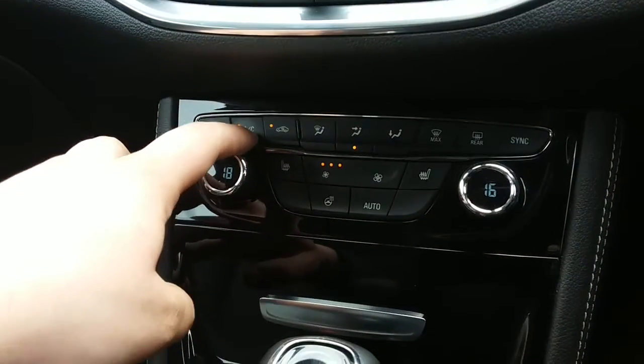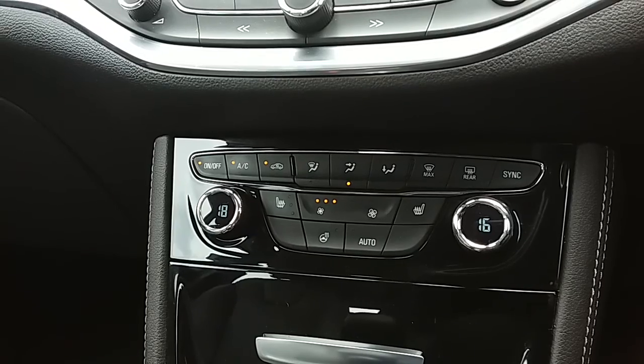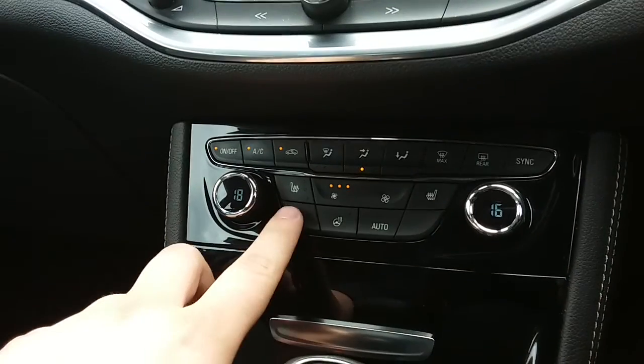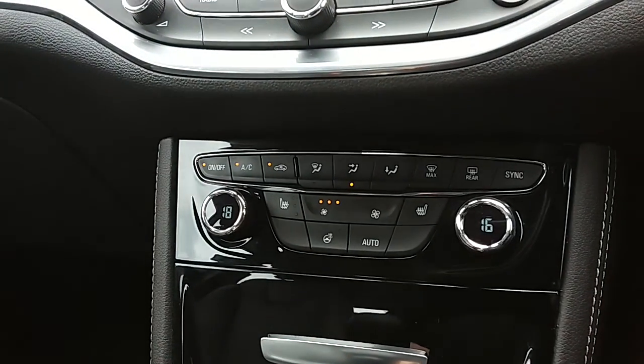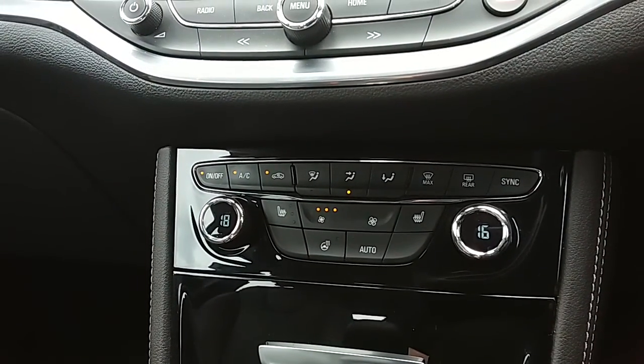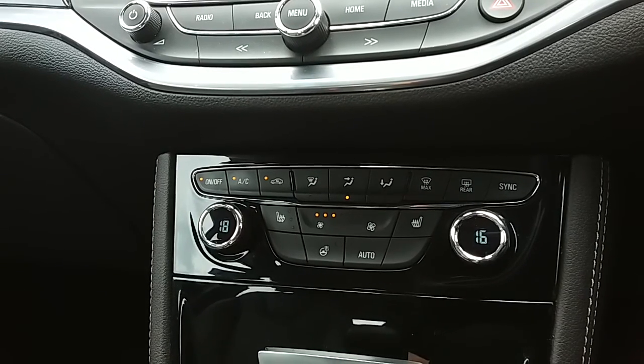You can access the air conditioning via that button just here as well. This car does come fitted with the winter pack, which includes front heated seats and a heated steering wheel. Overall, this car is more than capable of keeping you warm through winter as well as keeping you cool through summer.